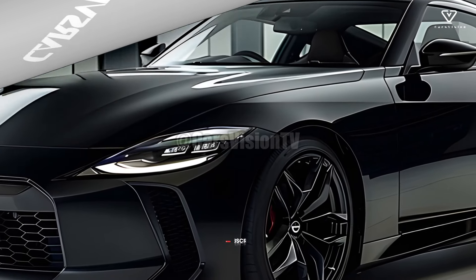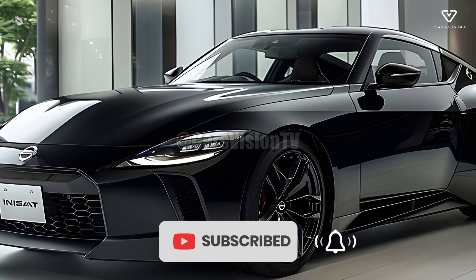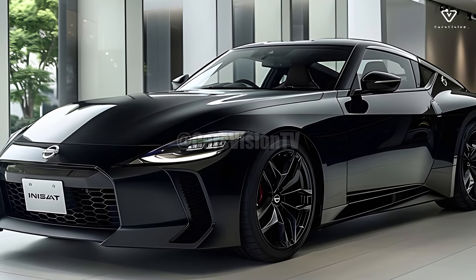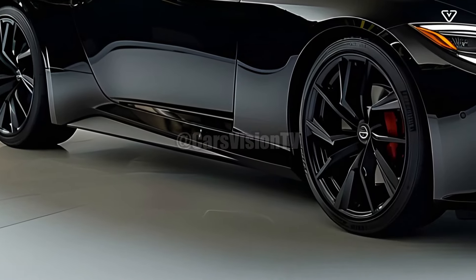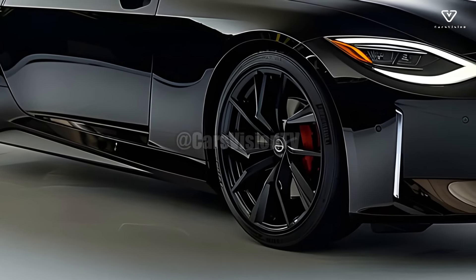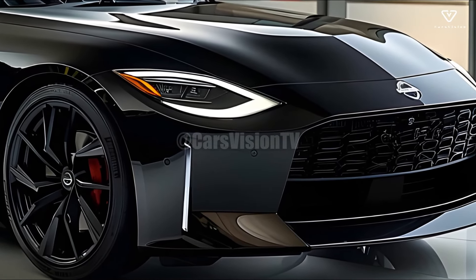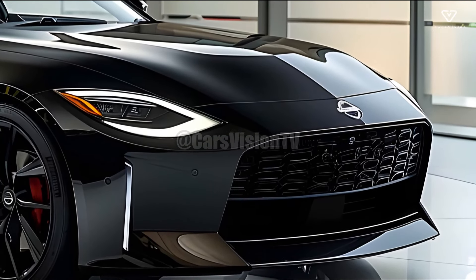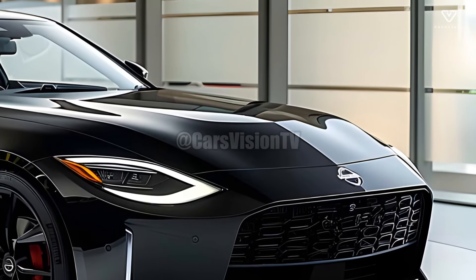The 2025 Nissan Z has surpassed all expectations for a sports car from its generation, due to its seamless integration of modern technology with classic design elements. This model succeeds the iconic Z lineage and exemplifies Nissan's commitment to performance, tradition, and innovation. The new Nissan Z updates the original Z while retaining its relevance for contemporary driving.